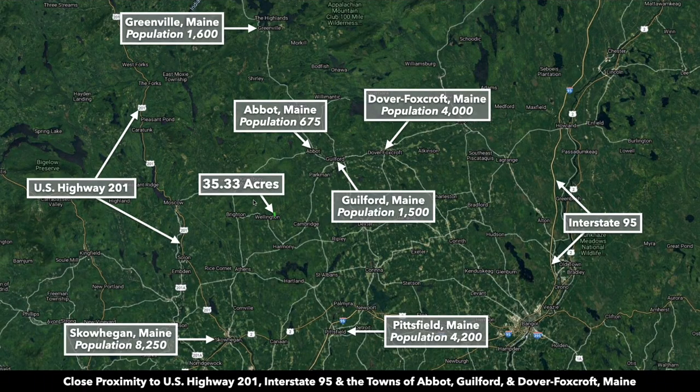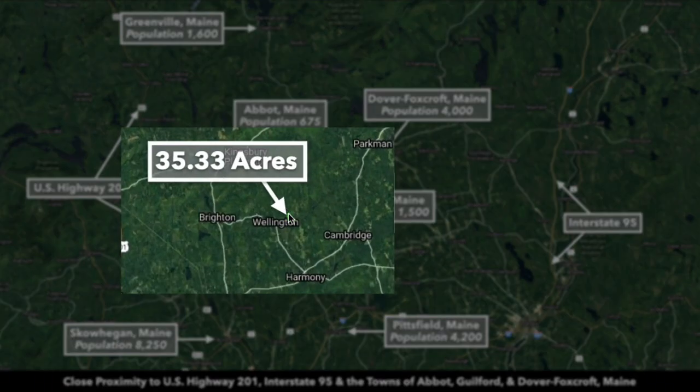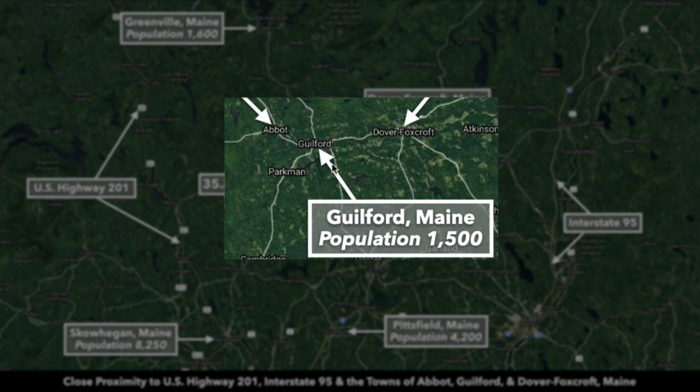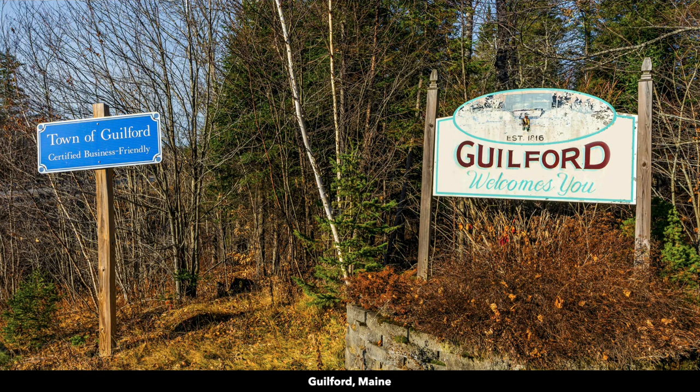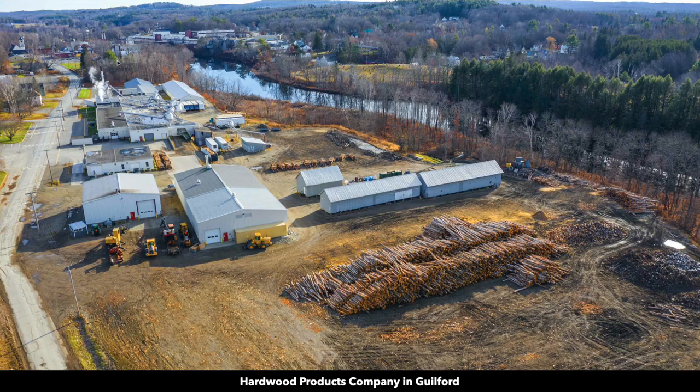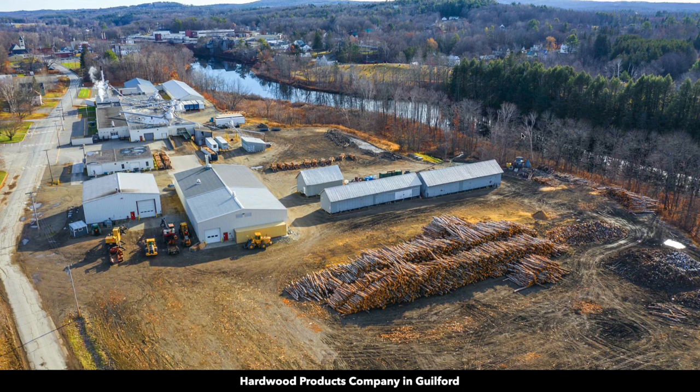To give you an idea where the property is located, this is the 35.33 acres right here. To the northeast, you have the town of Guilford, population around 1,500. It's a pretty direct drive from the property to Guilford — just under 15 miles, about 23 minutes. Guilford was established in 1816, and the town says they are certified business friendly.